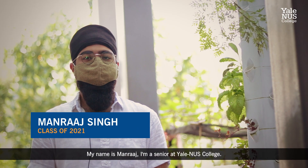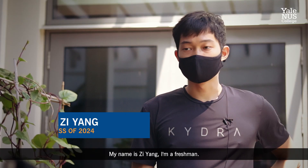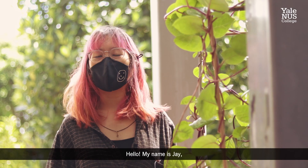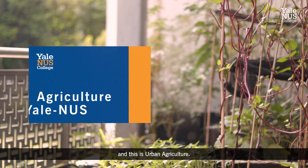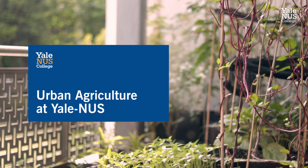My name is Manraj. I'm a senior at Yale-NUS College. My name is Ziyang. I'm a freshman. My name is Jay. I am a senior in environmental studies and this is urban agriculture.